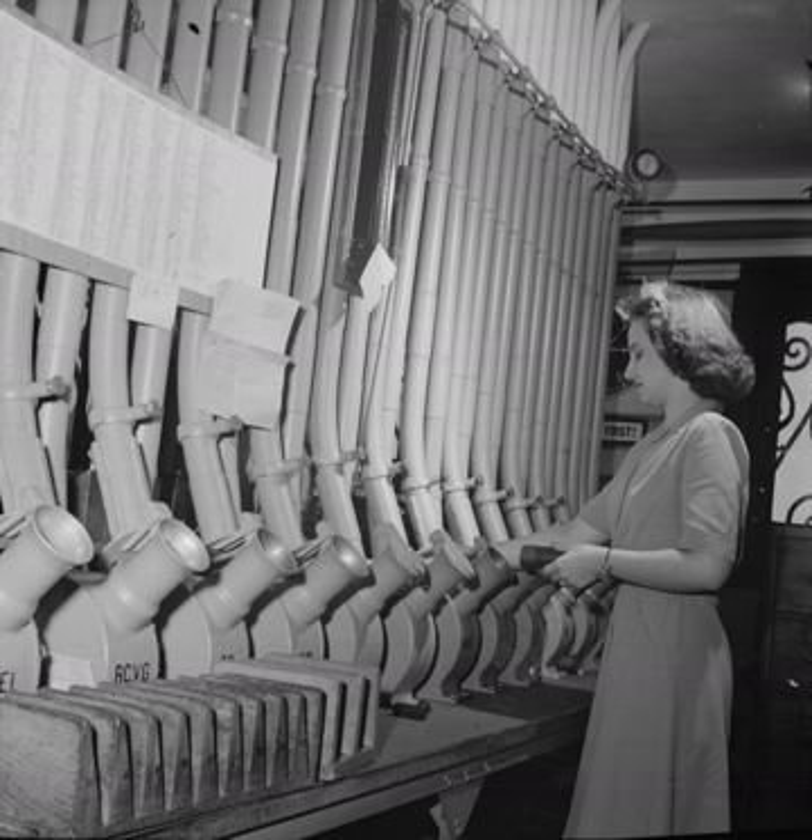It was operated by the United States Post Office Department, which later opened similar systems in cities such as New York, connecting Brooklyn and Manhattan, Chicago, Boston, and St. Louis. The last of these closed in 1953.